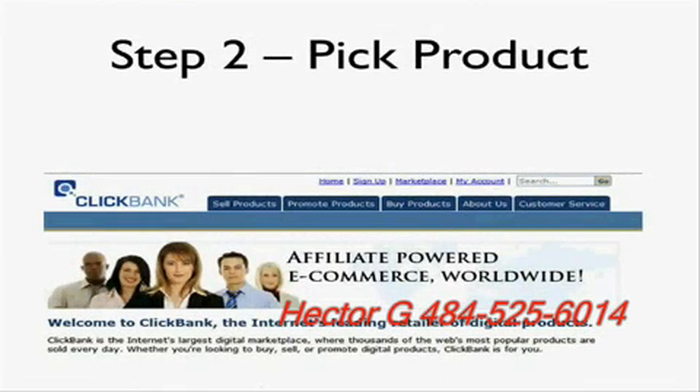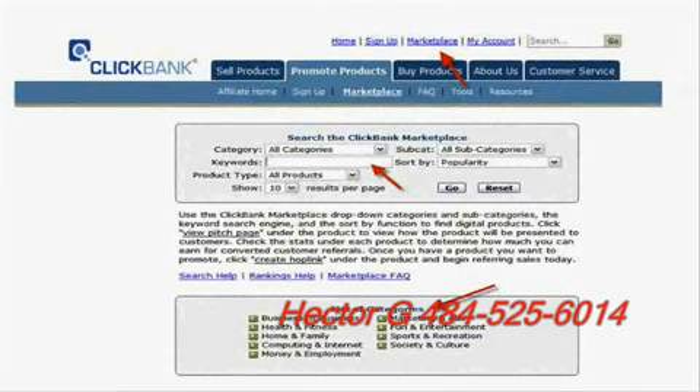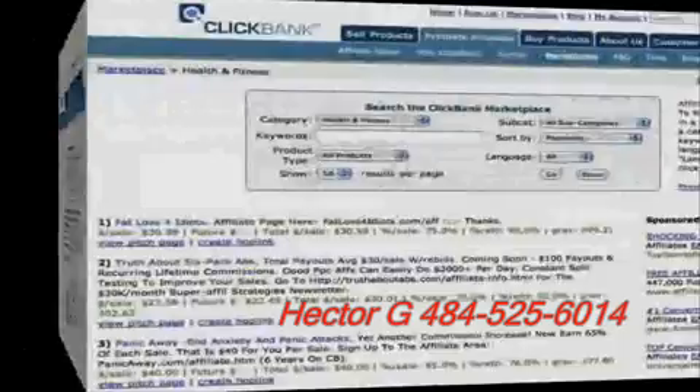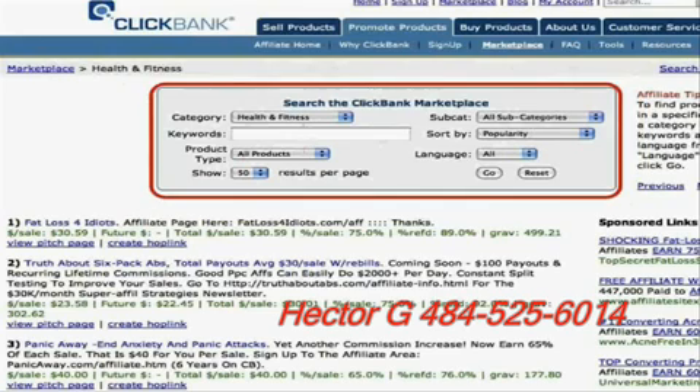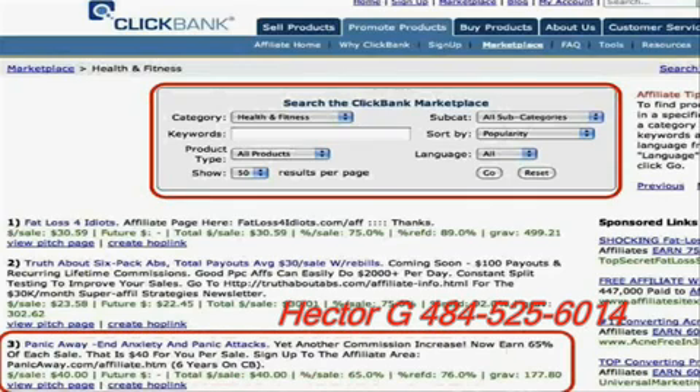Next you have to pick a product to promote, which is what confuses most people. I'm going to make it really easy so you can pick a product that's not only worth promoting but will actually get you results. Go to ClickBank and click on the Marketplace link at the top. All you do is select a category. I selected Health and Fitness and clicked the Go button, and immediately you get a list of all sorts of products being sold.